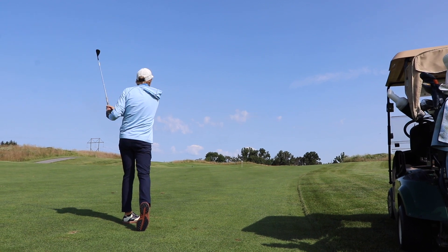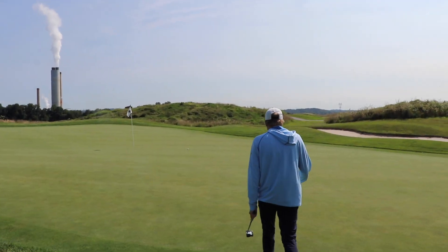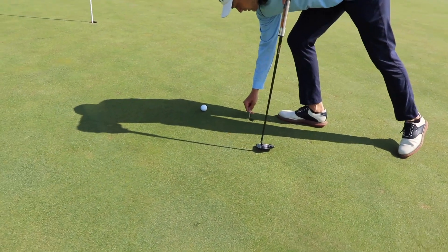It almost went. Haters can still say it's fake. What I want to tell everybody is to make sure you replace your ball marks.